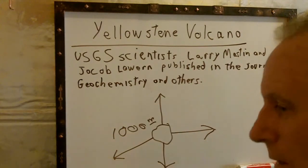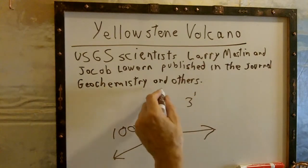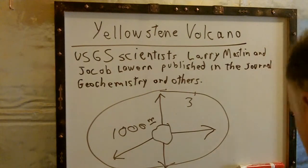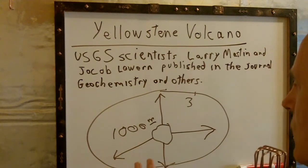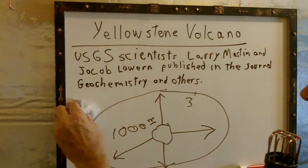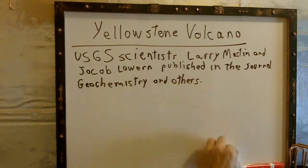It also can get up to three feet of ash in a 1,000-mile radius. They also found out that these volcanoes, when they're a super eruption, make their own weather. So the old theory has been sort of put on its head a little bit with this.